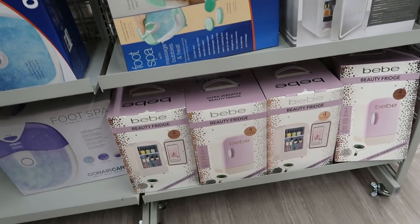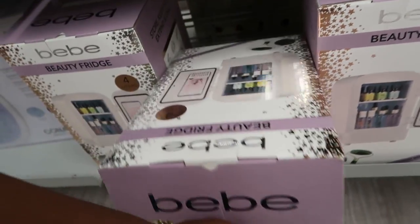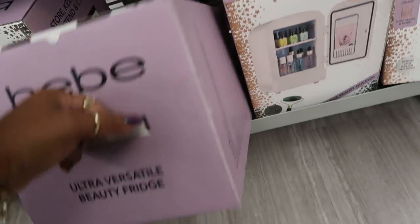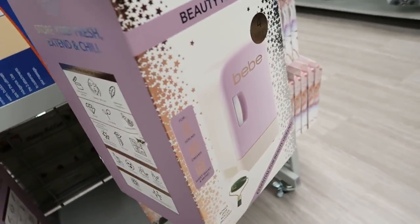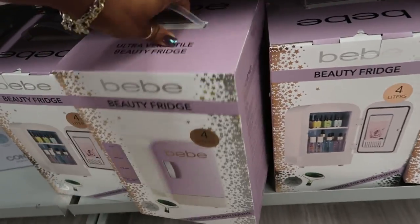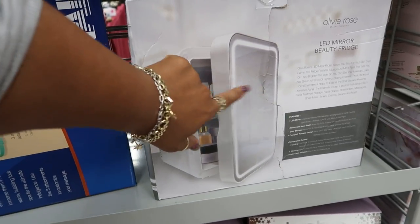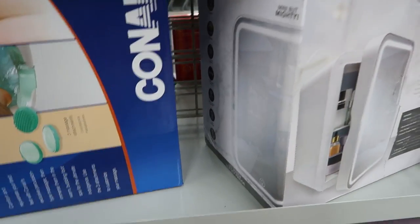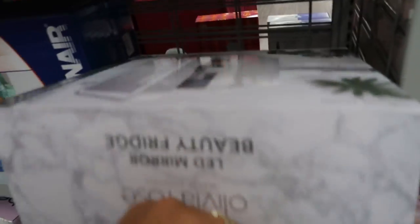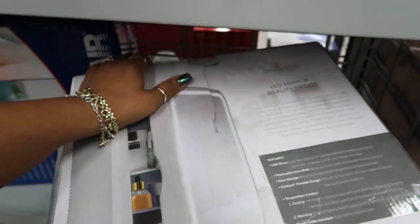So we're almost done. They have the BB Beauty Fridge — how much is this thing? It is $35. I really like that. And then this one has an LED mirror on the front by Olivia Rose. I wish they would put the prices on top of the boxes instead of the bottom. That one is $49 with the LED light.